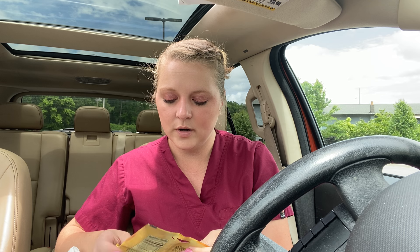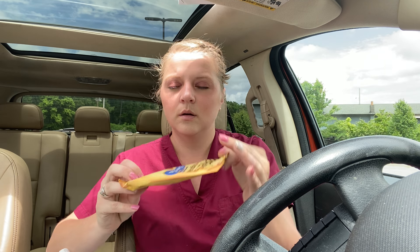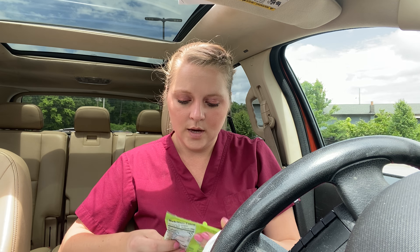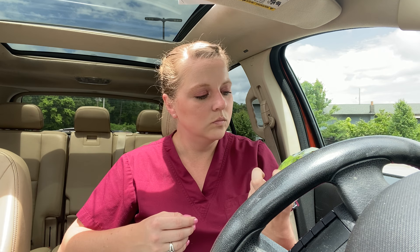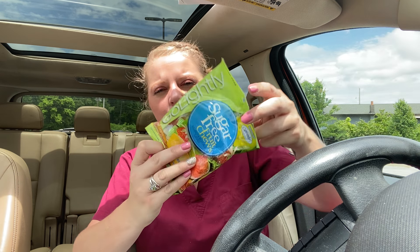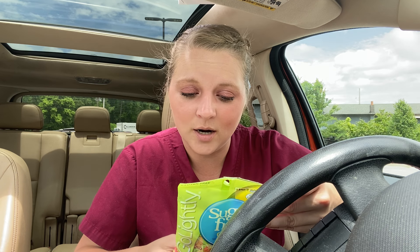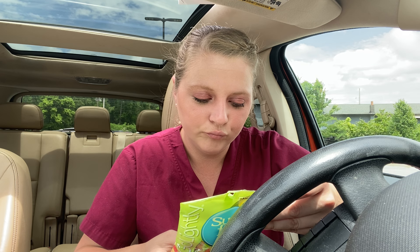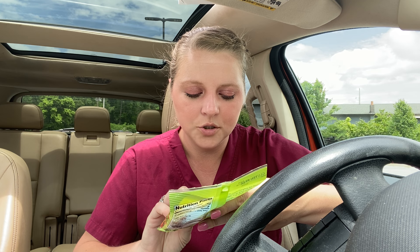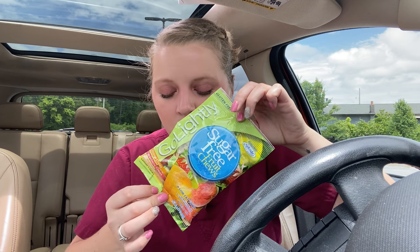I got some of these sugar-free chewy caramels — these things are good. I'm taking these to work tonight. They're sugar-free chews with Splenda in them. They have orange, strawberry, and peach chews. I need to review these for you guys — I might do that before work.